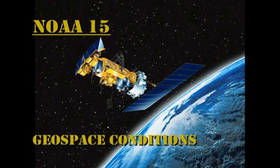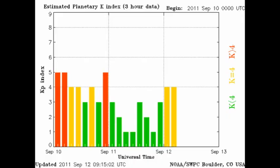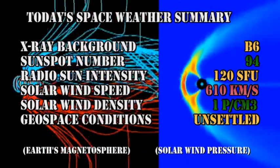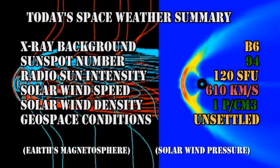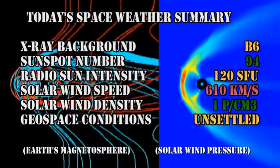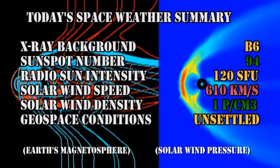The NOAA-15 satellite enables us to construct pictures of the auroral zone, and we can see at the moment it's quite agitated. The KP index has been varying between 1 and 4, with 4 being unsettled. In summary: the X-ray background has risen to the B6 level, sunspot number has risen to 94, radio sun intensity is at 120 solar flux units, solar wind speed is still above 600 kilometers per second with a density of about 1 proton per cubic centimeter, and geospace conditions are rated as unsettled.